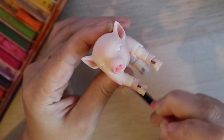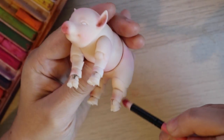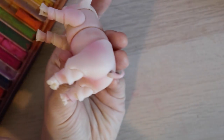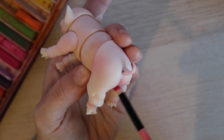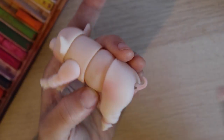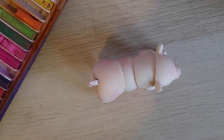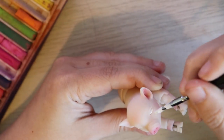Did anyone else go through that phase of their life where they desperately wanted a pet pig because they thought teacup pigs were a real thing and they weren't just pot-bellied piglets that were eventually gonna grow up into 200-pound pigs? This image of a forever piglet was so endearing to me — if it was a real thing, I absolutely would have wanted one.